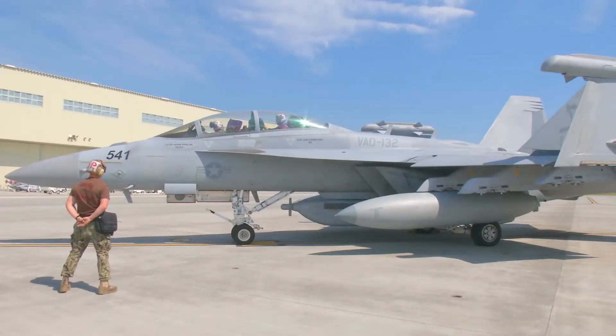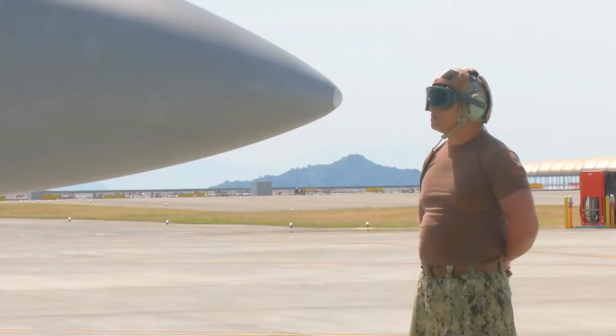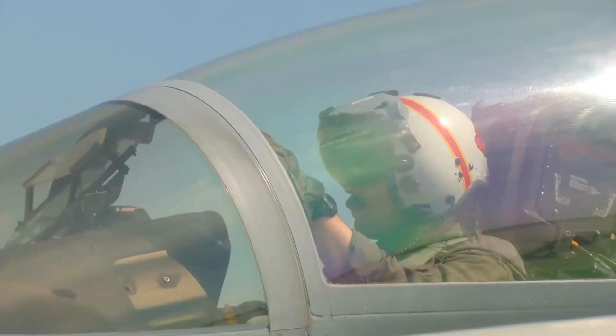Being in an expeditionary unit means VAQ-132 has to be ready to go at a moment's notice. As an expeditionary Growler unit, we do land-based deployments and we're able to do that anywhere in the world at various air bases.